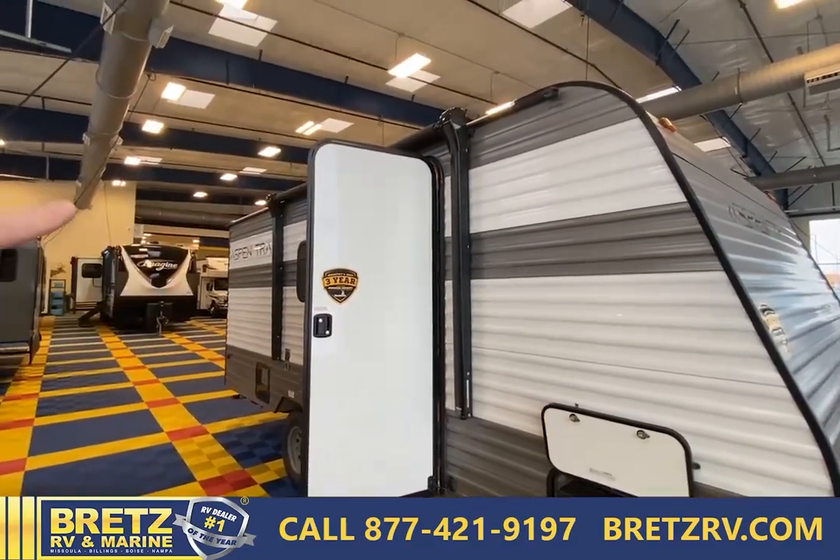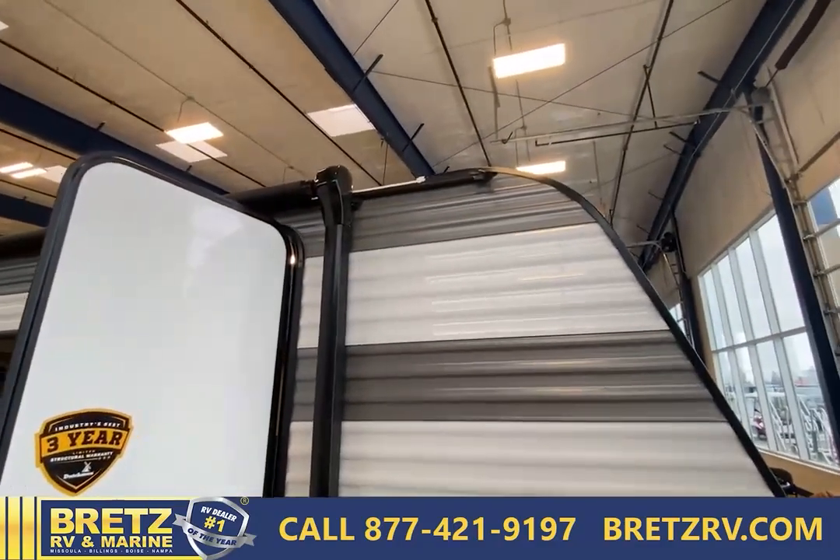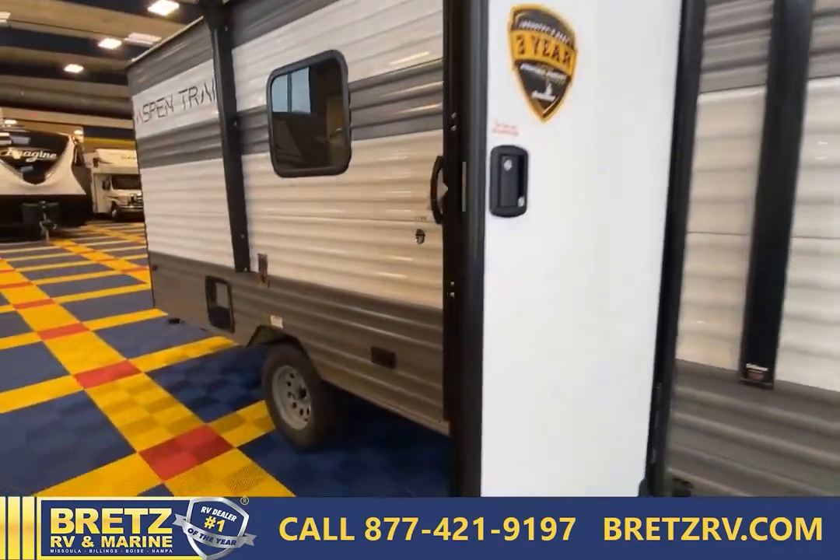This does have a 10-foot electric awning on here. It does have the rain gutter system, which is pretty standard in RVs nowadays.